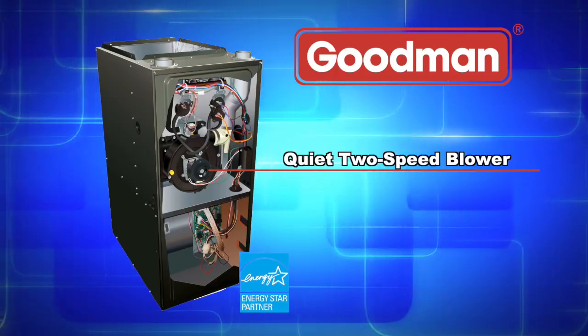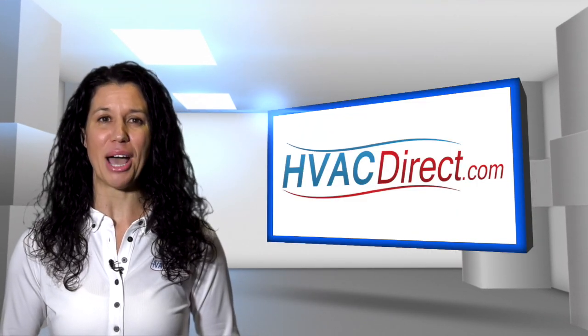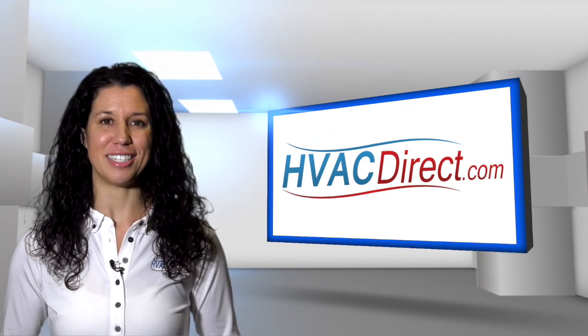The two-stage gas valve reduces energy needed during moderate demand to deliver outstanding comfort and efficiency as compared to single-stage gas valves.